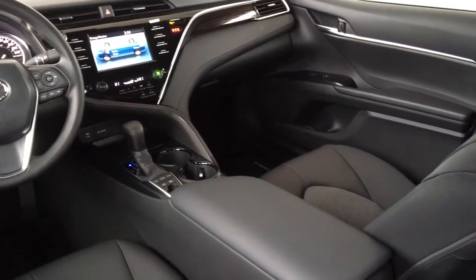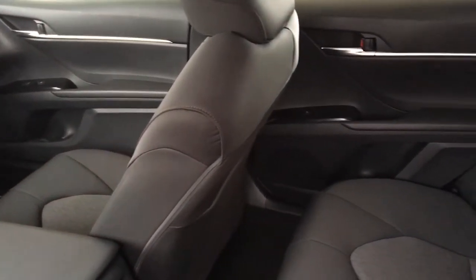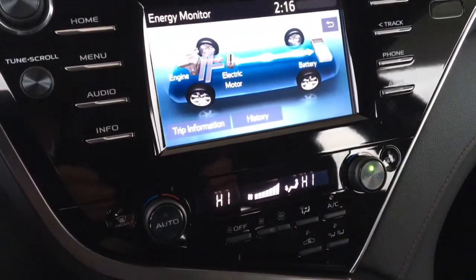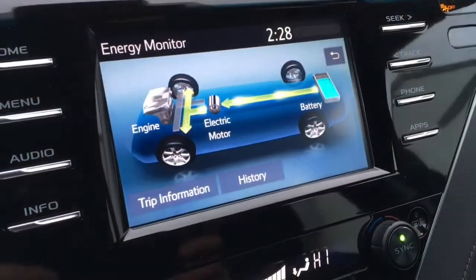Inside, you'll find a comfortable cabin with contoured heated seats, push-button start, dual zone climate control AC, power windows and locks, tilt steering, and a 7-inch display audio system with Entune 3, Bluetooth, steering wheel controls, a backup camera, and an energy monitor.